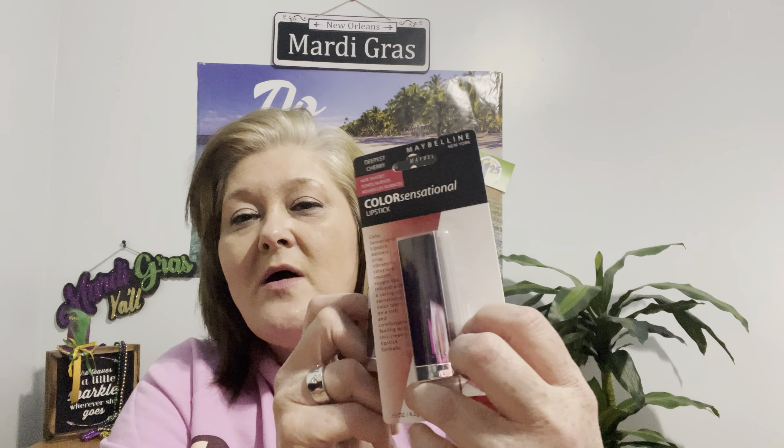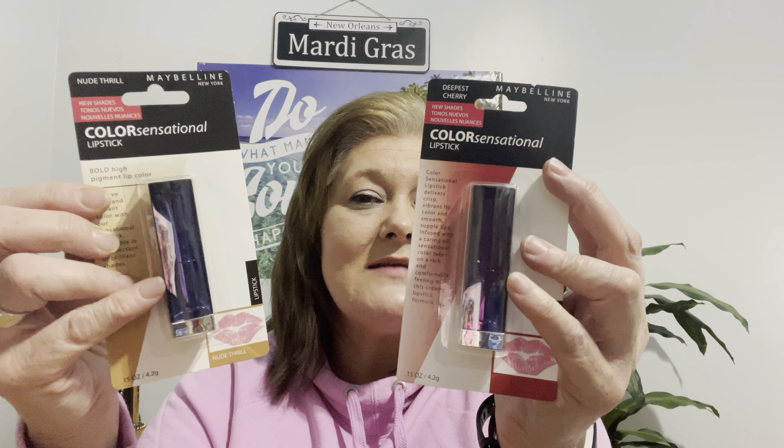The only makeup items I got — since the last haul I overdid it — are these Maybelline Color Essentials lipsticks. I picked them up mostly for the colors: one is a royal blue shade called Nude Thrill, and one is a gorgeous purple called Deepest Cherry. I don't have lipstick in my purse — only in my makeup bag at home and my travel bag — so I thought Maybelline name brand for a refresh is worth it. I got a neutral and a pretty cherry red.